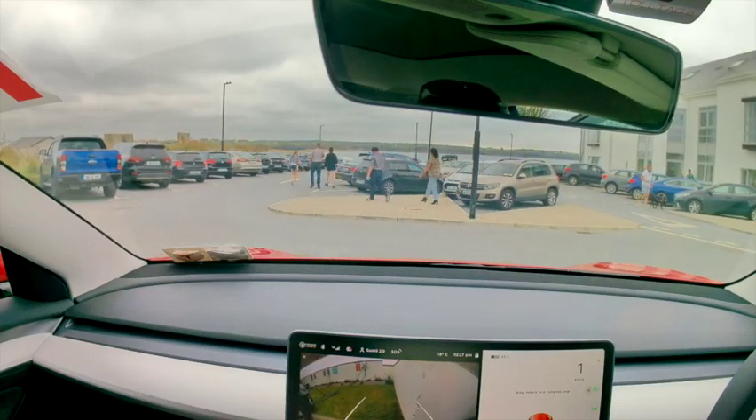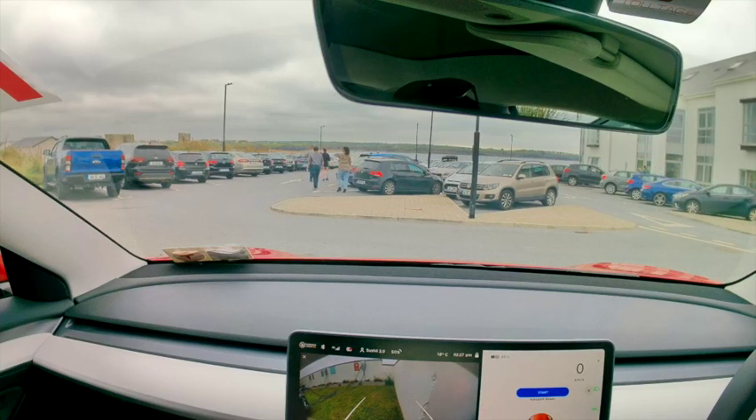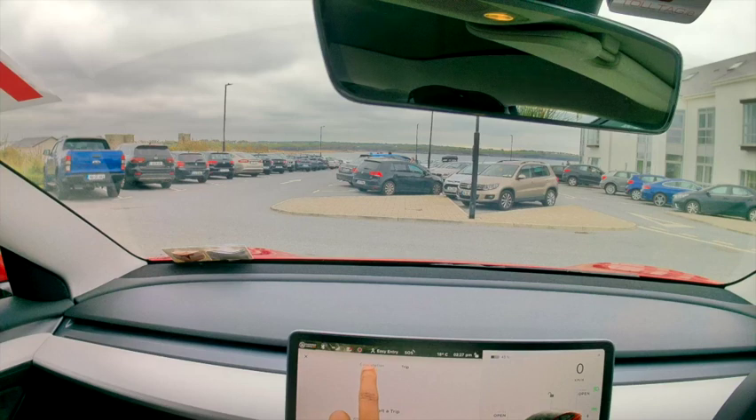We are all parked up. I'll plug it in — I don't want to abuse the charging spot without actually charging. Please do that if you're parking in a charging spot: it is not a parking space, it is a place where you park only when you need to charge. Be mindful of that for other users.